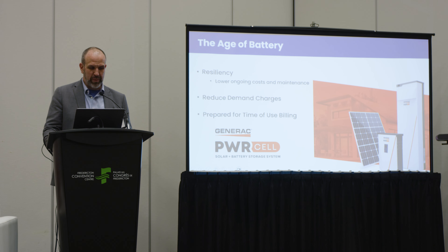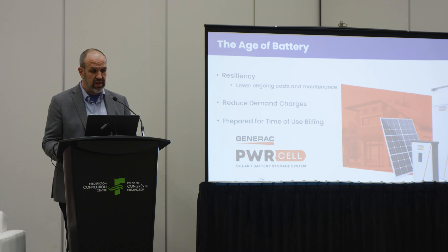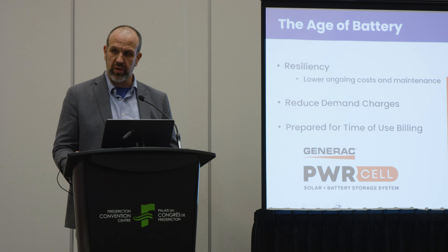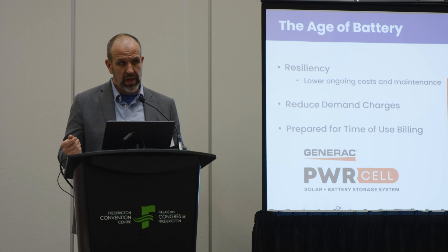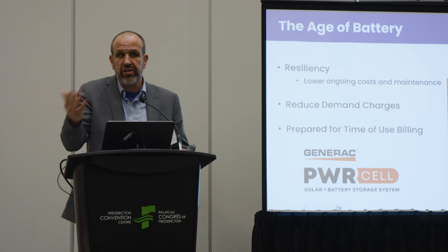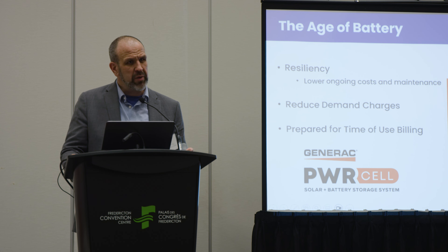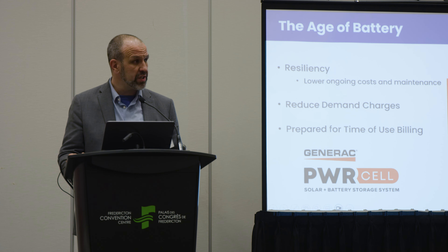There's so much happening in the world of battery — we call this the age of battery. Battery solutions are no longer more expensive; they are more cost-effective than many traditional sources of backup power like diesel and natural gas. Batteries are great for backup power. But in other jurisdictions, and possibly coming to New Brunswick, we will start paying demand charges and also different rates of electricity for different times of day. Today in New Brunswick battery can help you with backup power, and in the future it will help you save more costs by bringing your peak demand down and discharging during times when electricity costs more. We see that now in Nova Scotia and Ontario, and it will come to New Brunswick at some point.